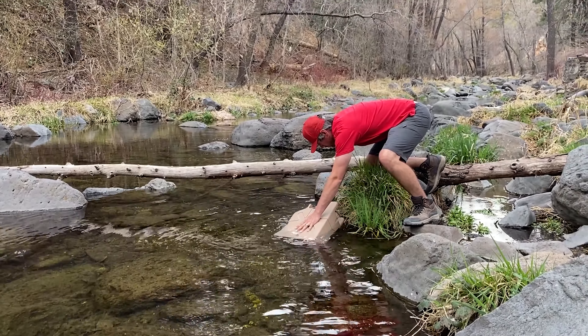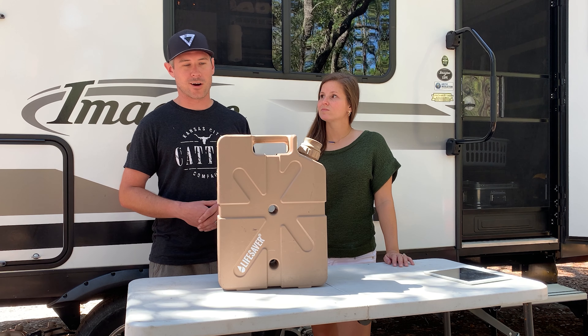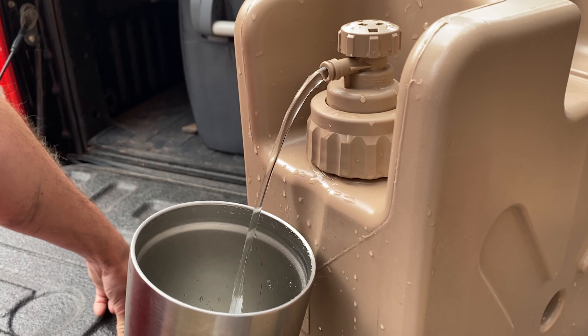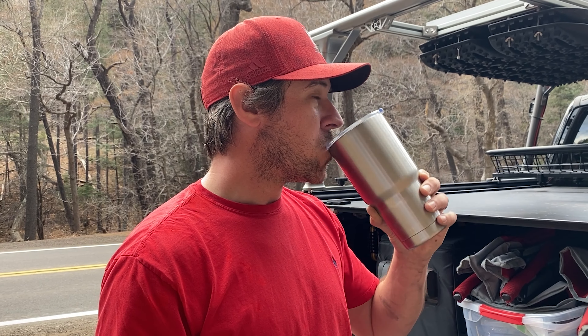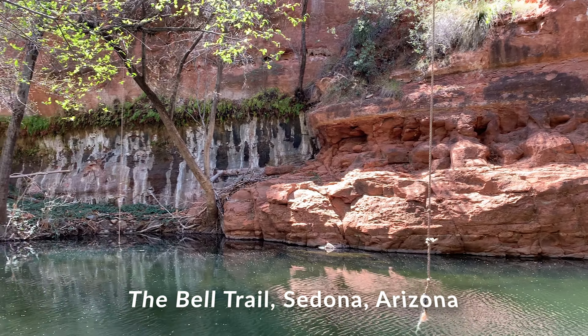Number three on our list of boondocking must-haves is our Lifesaver Jerry Can. You can't live without water, so you obviously need some water filtration. This is not only a water storage source, but it filters any water source you come across — minus probably sewage. It filters down to 20,000 microns, has a carbon filter for filtering to taste, and it's just incredible. We've used this for a couple years, even before our RV travels. It can be used up to 700 times before needing to replace the filter, with 4.9 gallons of storage.